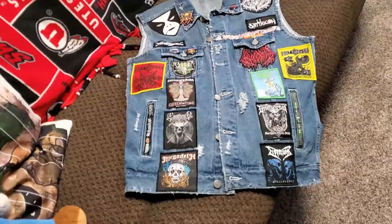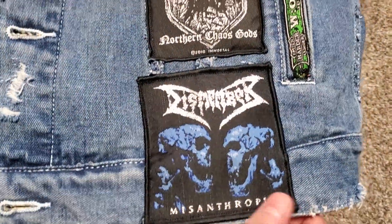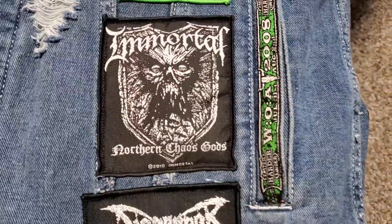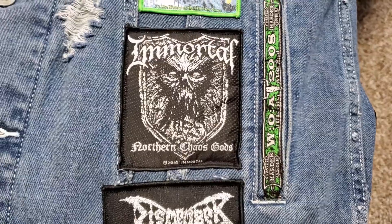Here's what's been added. Down here we've got this woven patch. There's also Immortal's Northern Chaos Gods — I was a big fan of this record. Didn't know what to expect without Abbath, but this is an incredible black metal album.